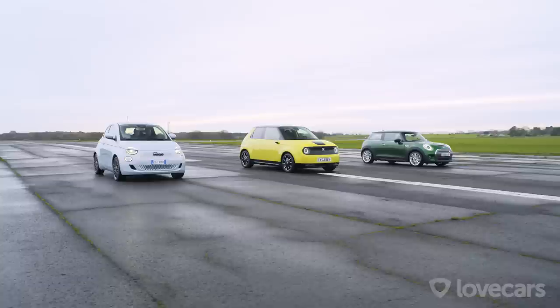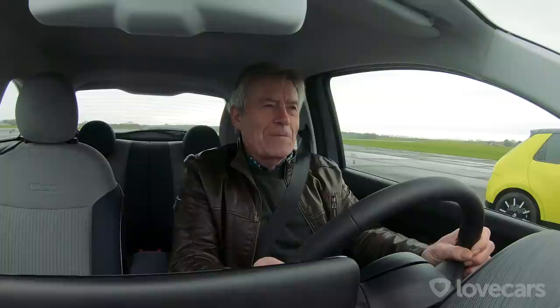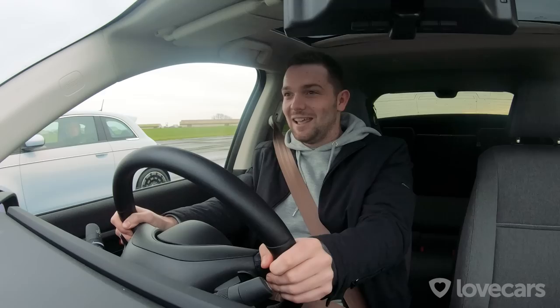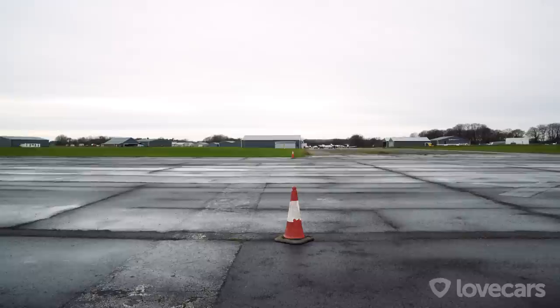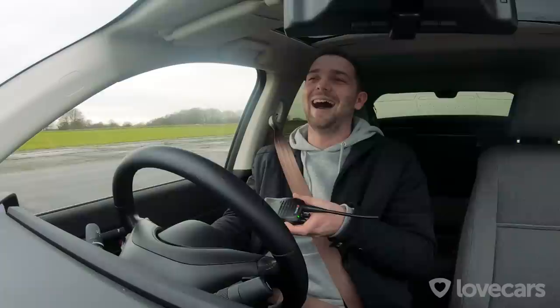The Mini's got the most power, the Honda's got the least — let battle commence. Admittedly a drag race might not seem the most relevant test, but picture the scene: you're looking for a parking space and spot one a quarter of a mile away, but so do the other two drivers. Three, two, one, go! Not a good start for the Fiat — the Honda's coming back. There's only going to be one winner, but who came second?